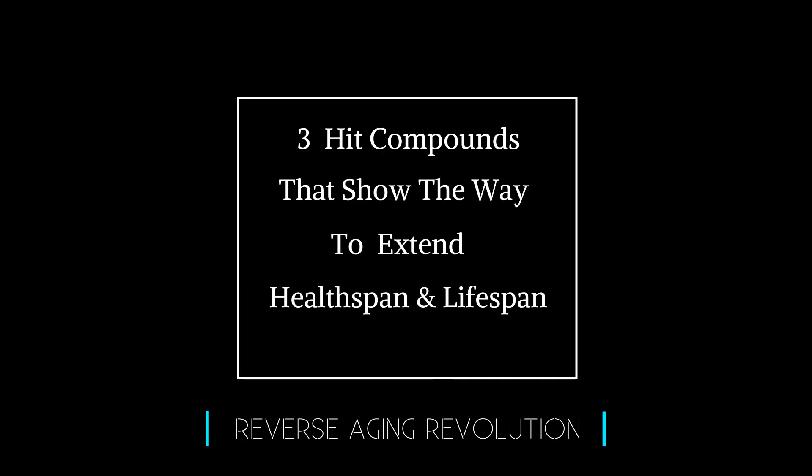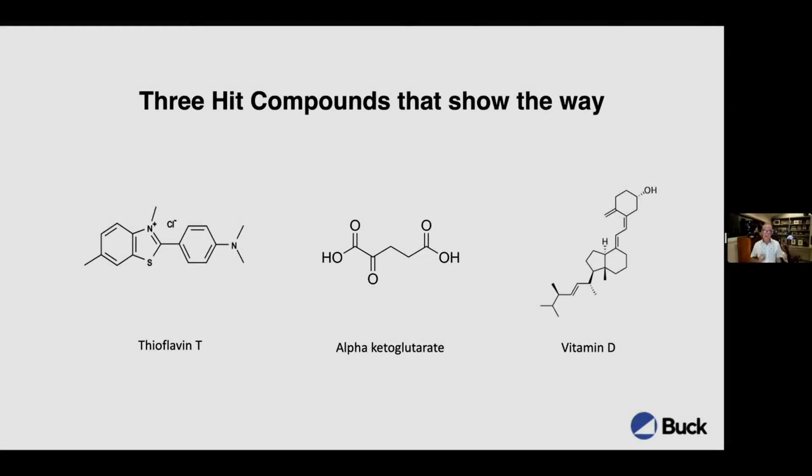Here we're looking at three compounds in different classes. Thioflavin T on the left-hand side is a compound that appears in thousands of papers because it binds amyloids and is used to quantify the aggregation of amyloids such as A-beta. That's because of a fluorescence shift that happens when it intercalates in beta sheets in A-beta and other amyloids.